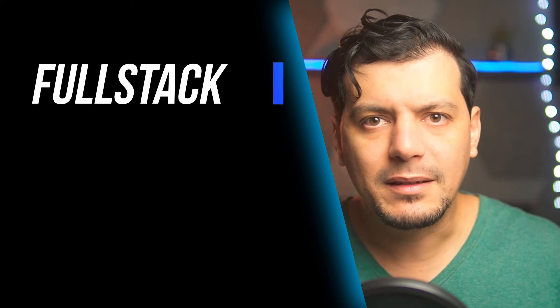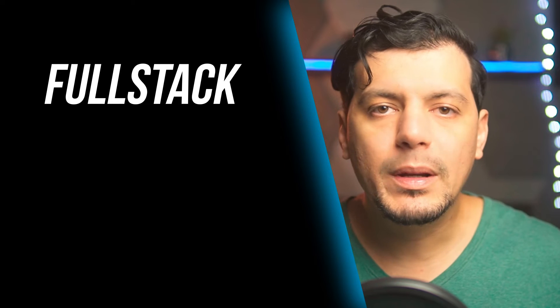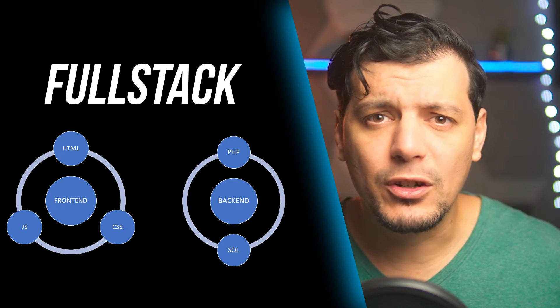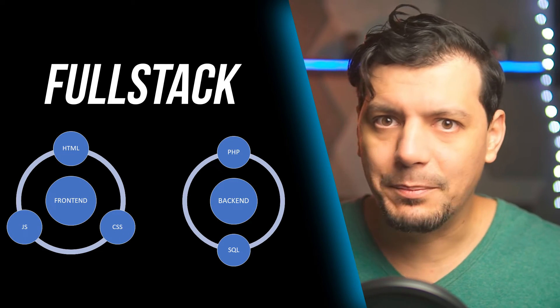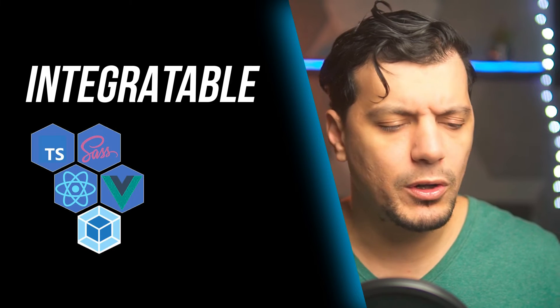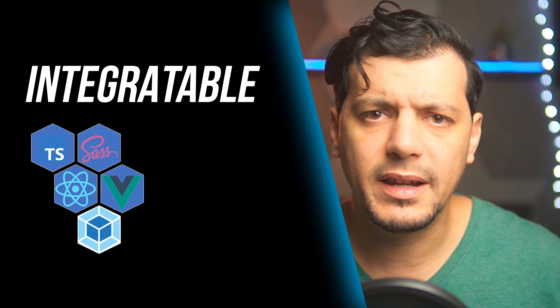Symfony is a full-stack framework, meaning you can create deploy-ready applications. You'll be using front-end technologies like HTML, CSS, and JavaScript, and back-end or server technologies like PHP and databases that process user requests — all in one place. Symfony can also integrate easily with modern JavaScript frameworks like Vue.js or React.js.